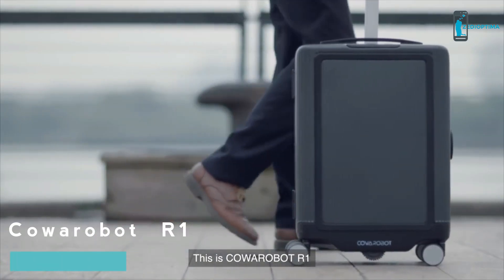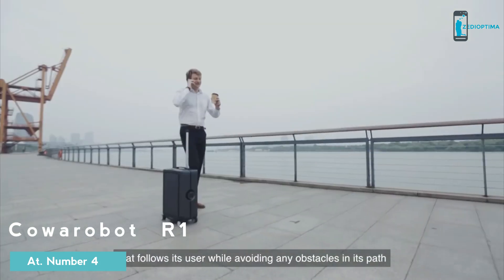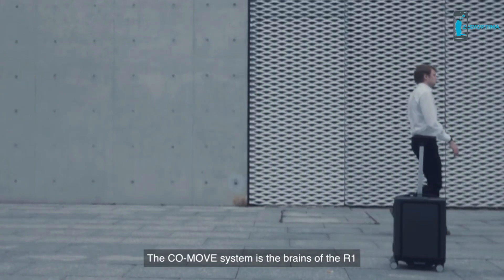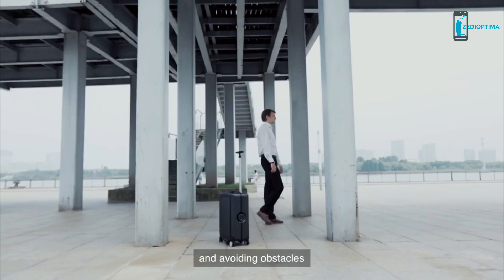This is Koorobot R1, a fully autonomous smart suitcase that follows its user while avoiding any obstacles in its path. The KoMove system is the brains of the R1, in charge of sensing the environment, planning reasonable paths, and avoiding obstacles, all while following its user.